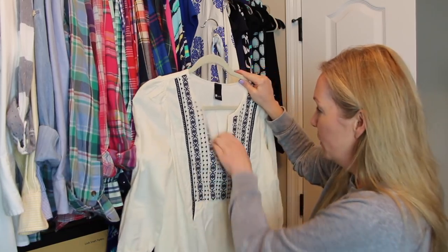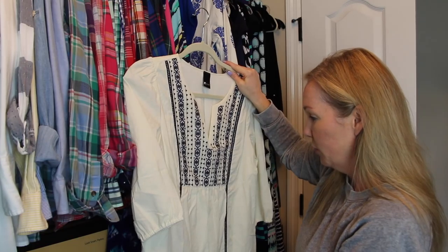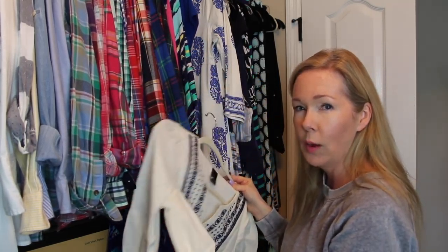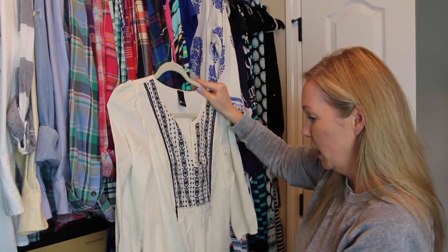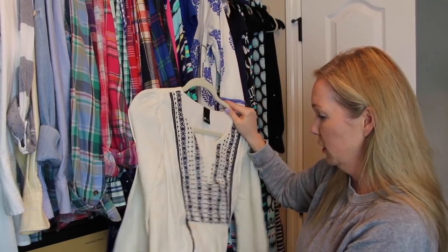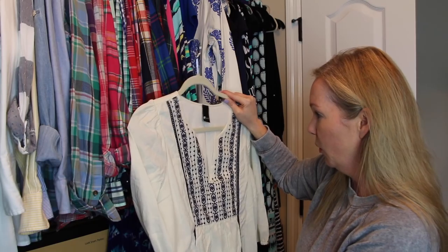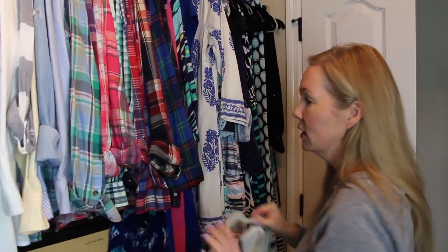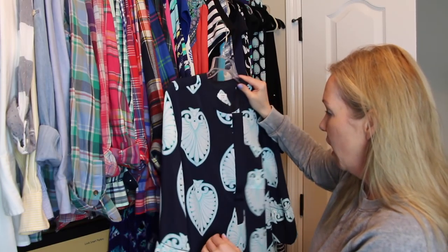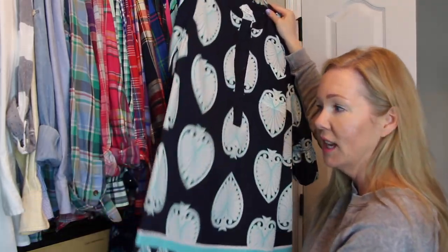This is one you guys probably saw in a haul last year — I bought it when I was actually looking for another dress. It's so heavy in material that I've not worn it. It would probably be great for this time of year because it is a heavier material, but it's way too heavy for summer. I don't know if I'm going to get much wear out of it. I'm on the fence — I probably should just go ahead and donate it because I don't think I'm going to wear it even though I think it's cute. I feel like talking this out is somewhat helping me.